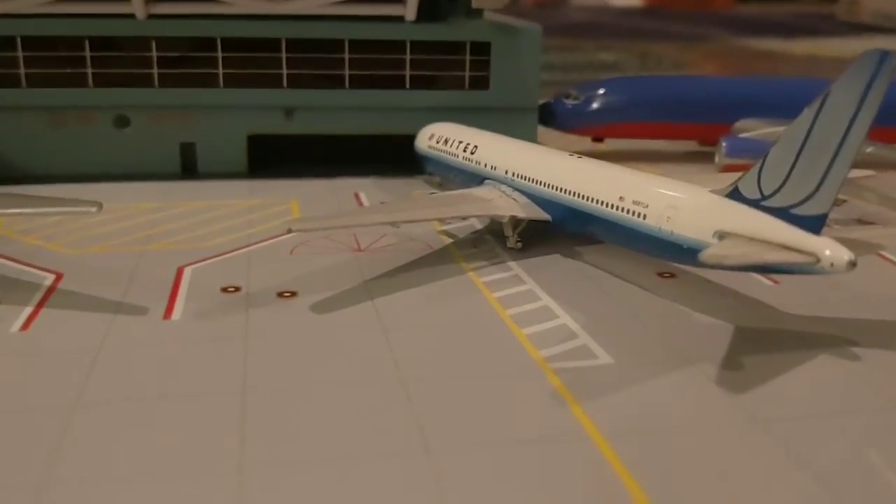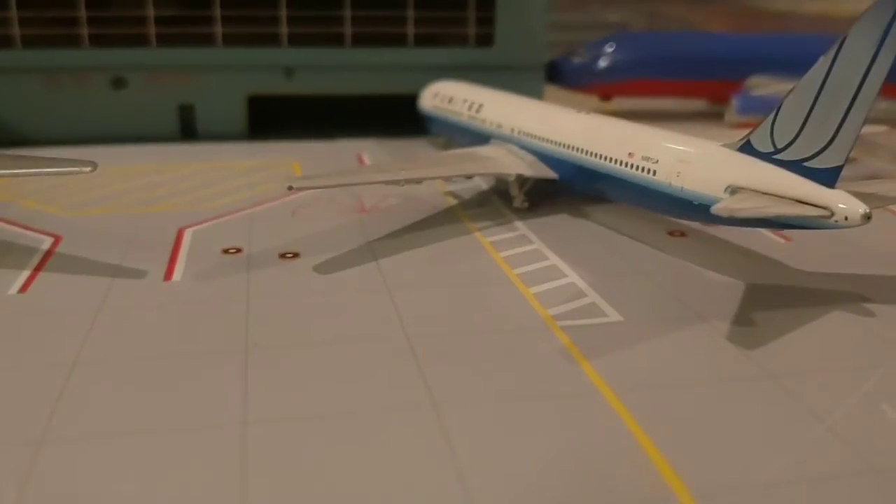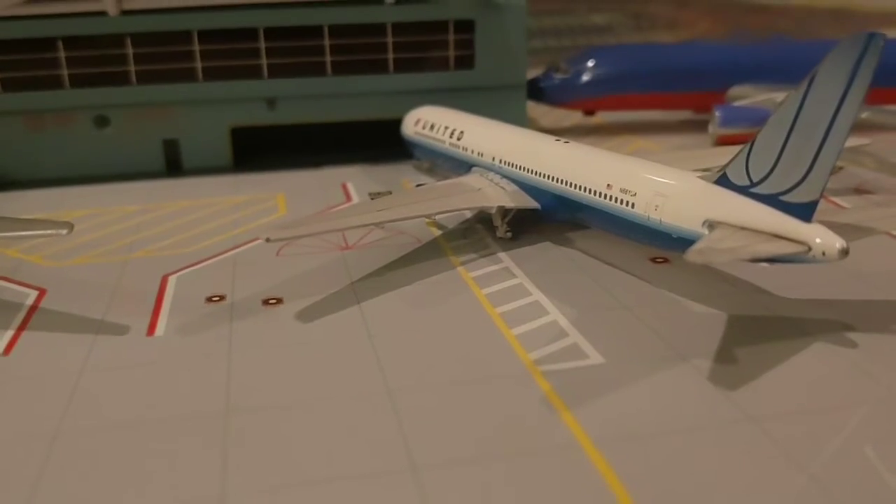This is the United 767 that's pushing out for its last flight to Chicago.